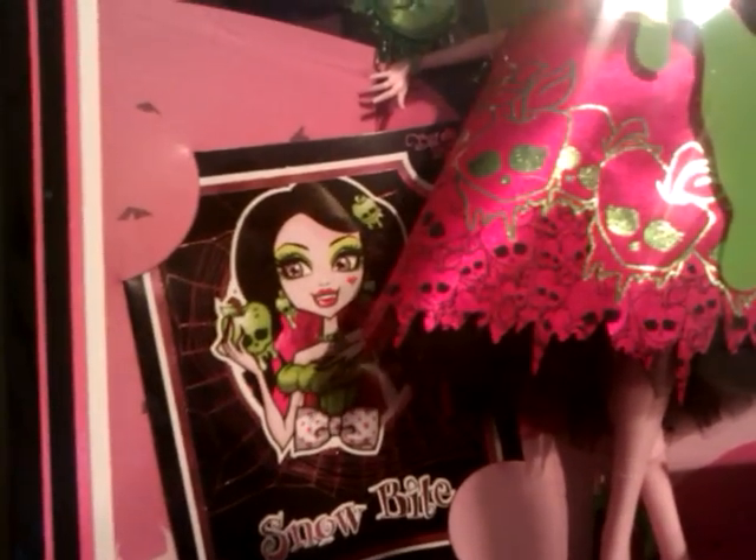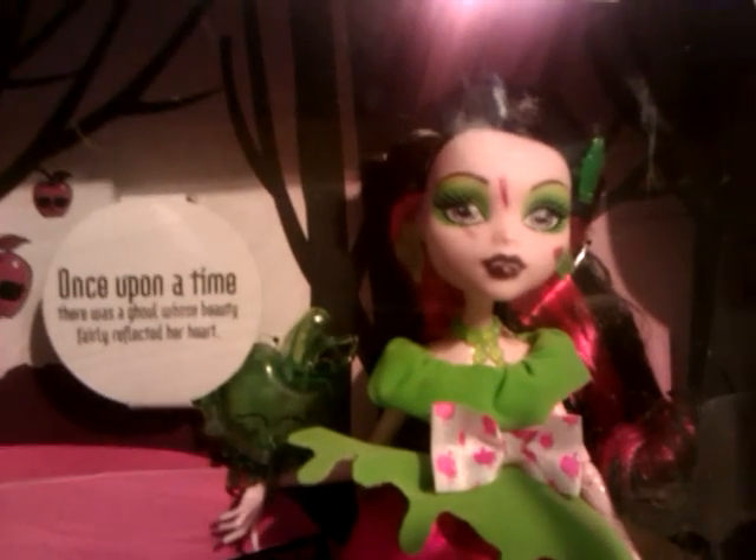This one is Scary Tales Snow Bite Draculaura. I went ahead and got her even though I really wanted to keep these in the box because they have really cool backgrounds. Most all the other dolls I'm getting, I just get one doll. I don't have enough money to buy multiples of dolls like some people do. I just get one of each doll that I can afford and have those outside of the box. But I really wanted to keep these in the box because they are really cool and they have their little story and their little display is really cute.